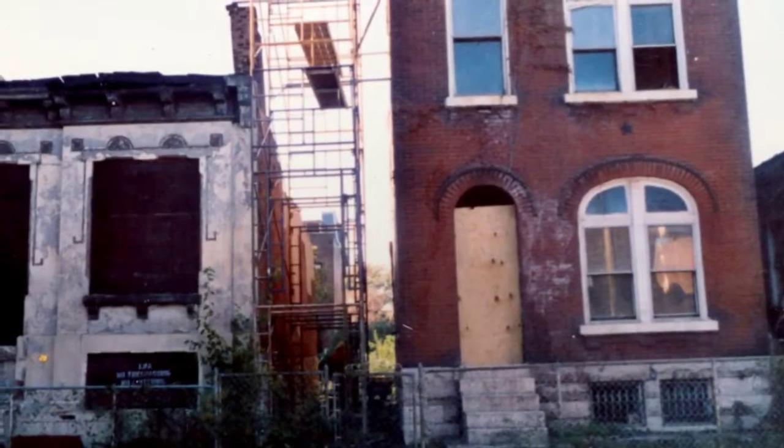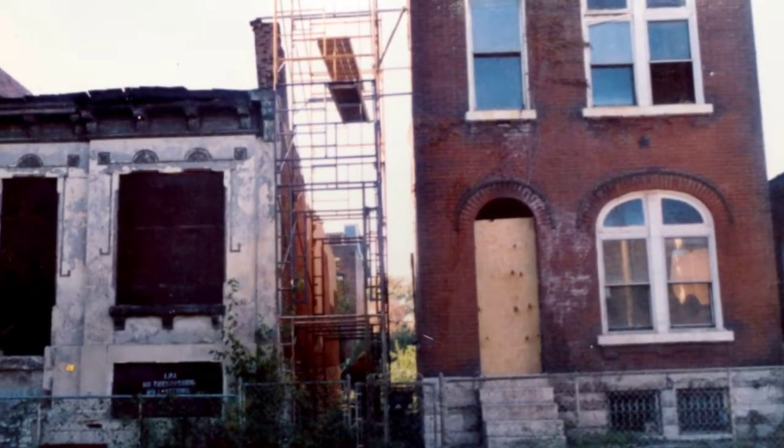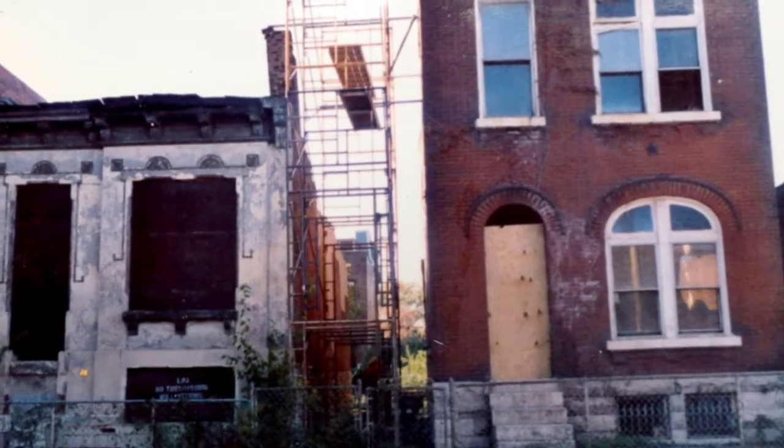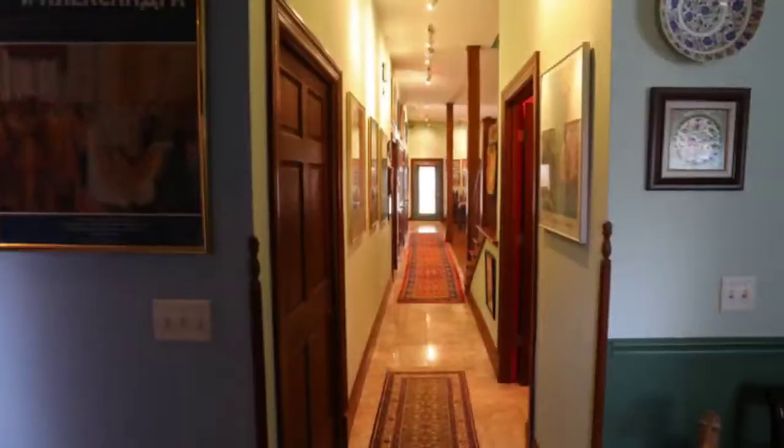We first decided that we should renovate one and live in it, and then we decided that we can't live next door to another house that's still derelict, so we purchased both and found an architect friend who was able to merge them together for us. Tom and Len Kaye, and we're long-time residents of Lafayette Square, but not so long-time residents of this particular house.